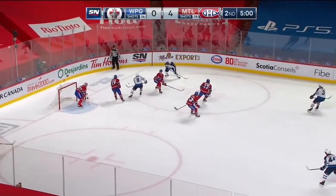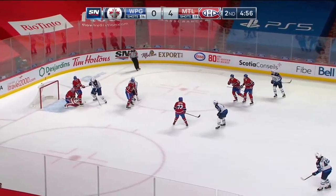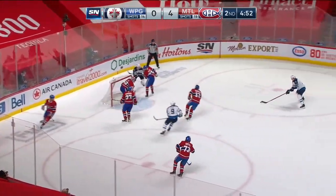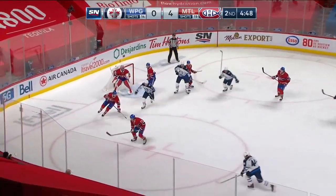Lowry off the puck, tries to get it in front. Coppers on it, back to the point. Pullman shoots — Price makes the save, rebound. Lowry had his own man on him. Pullman waiting — another shot, blocker save made by Price.